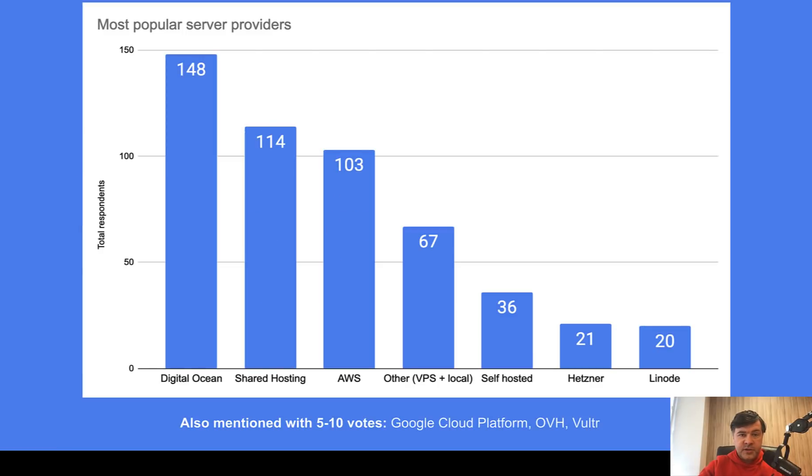First, most popular server providers. By far, the leader is DigitalOcean. Then, not taking into account shared hosting, number two is AWS. There were also a lot of general VPS and local providers depending on the country, which I grouped together. Around 8% are self-hosting. Hetzner and Linode each got at least 20 votes. With 10 or less: Google Cloud Platform, OVH, Vultr. Everything else was less than 5 votes.